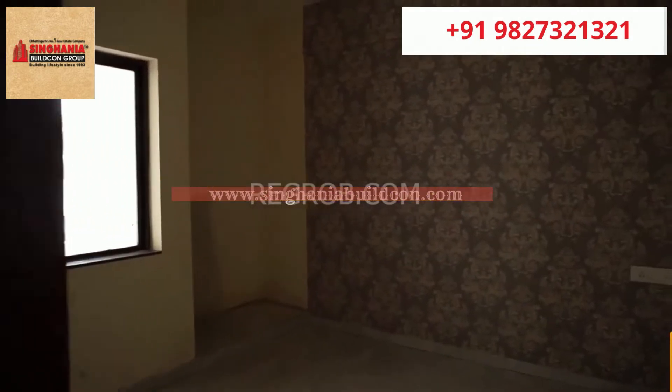Now we are heading towards the second bedroom. This is the space.